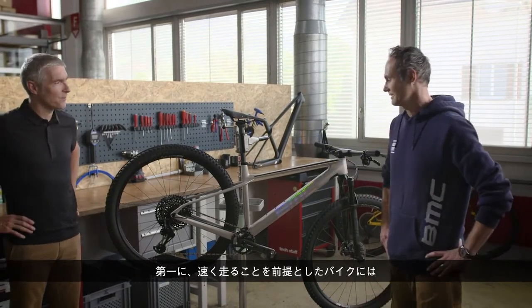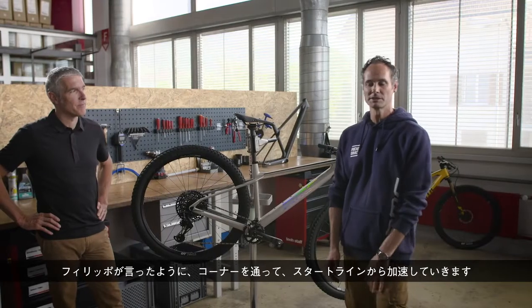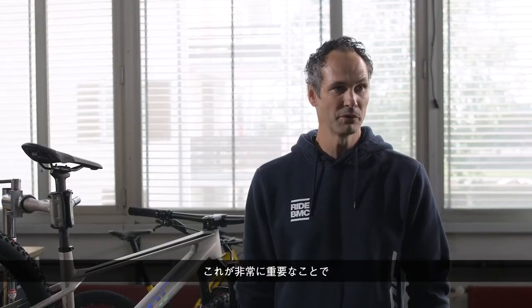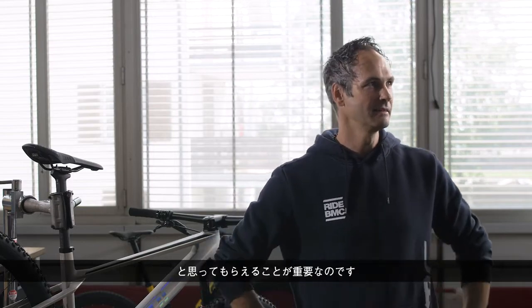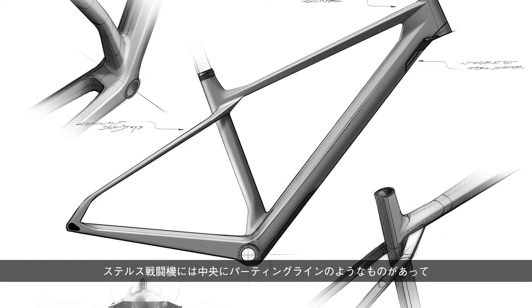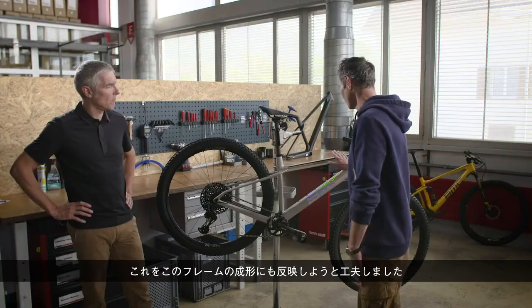First of all, a bike that is supposed to go fast also needs to look super fast — that's kind of a principle. Going through corners, accelerating from the starting line — when you look at or just get on the bike, you get an instant feeling of how it looks, and it's super important that when you get on the bike you go: wow, this is going to take me to the finish line super quick. Since this bike needs to be aggressive and fast, we got inspired from stealth fighter jets. They have a parting line in the middle with the top surface and bottom surface transferred to that middle. This is also what we tried to put on the shaping of this frame.